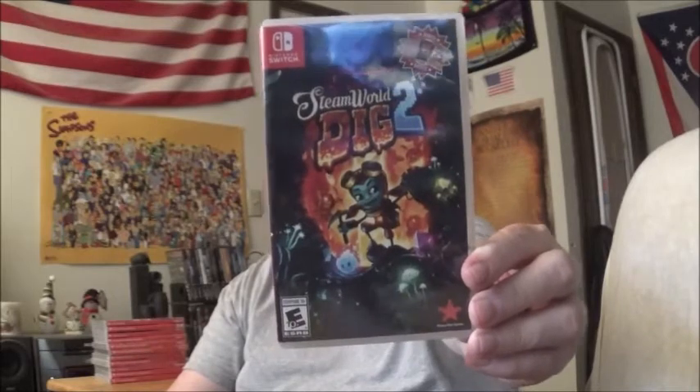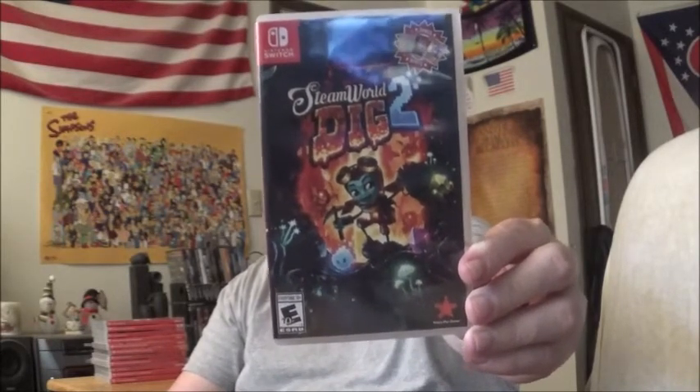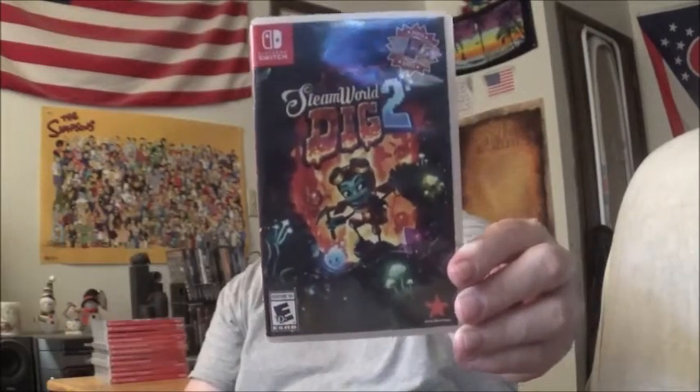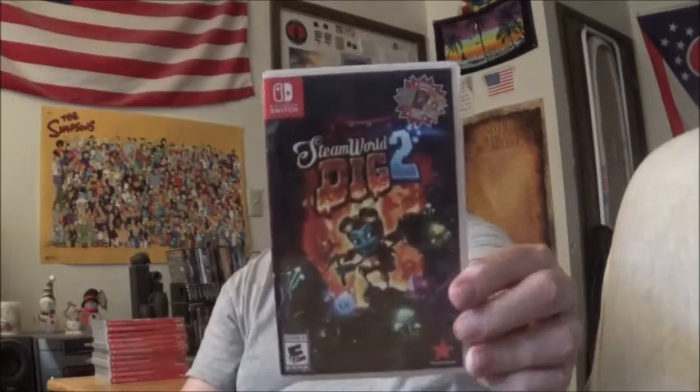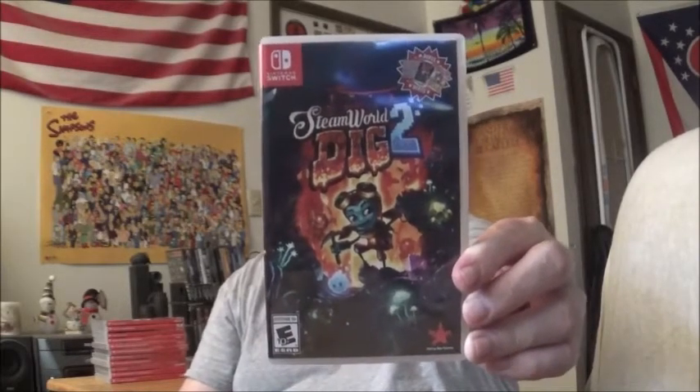I'd love to see a physical version of SteamWorld Dig on the Switch too. Basically, you're this guy going around to different caves and areas, digging. You're trying to find your best friend using your digging powers. As you go along, you get different powers to help you out — you get bombs, more powerful drills, the ability to jump higher. It's kind of like a Metroidvania game.